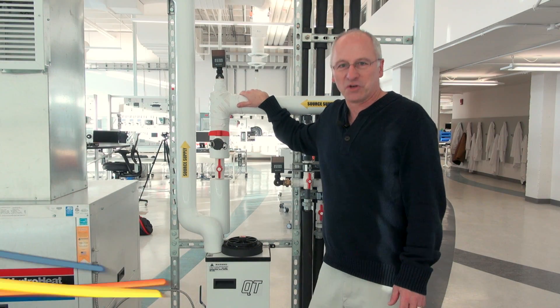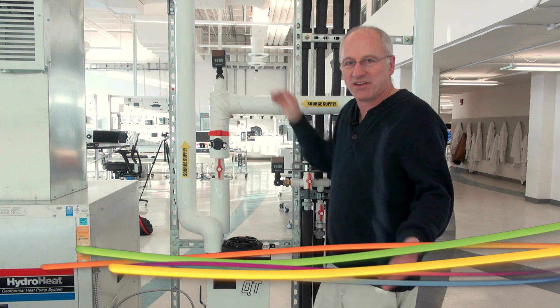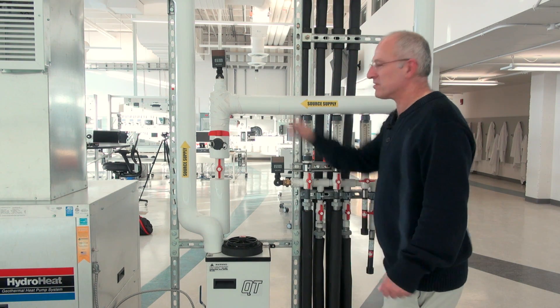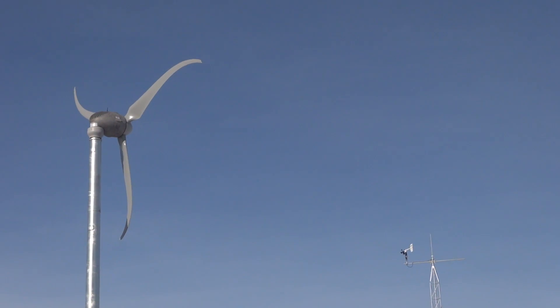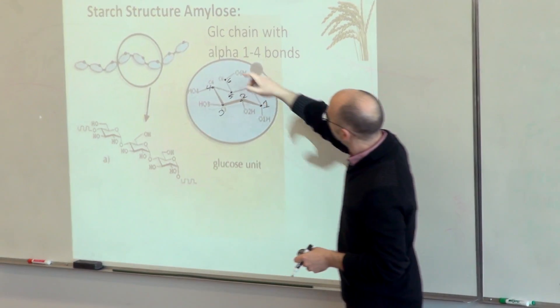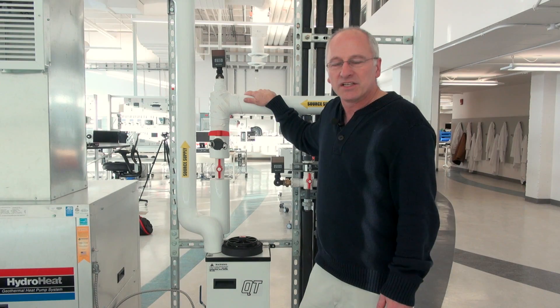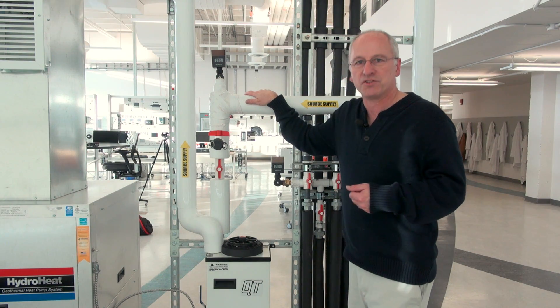We've all heard of the furnace repairman, but what about the geothermal furnace technologist? He's a guy who could fix this unit right here. Today we're in Nate's Alternative Energy Lab. Here they have working solar, wind, geothermal, and even fuel cell systems. Plus they have some of the best experts in the field. Today we're going to learn about how it all works and what it means to our energy future.